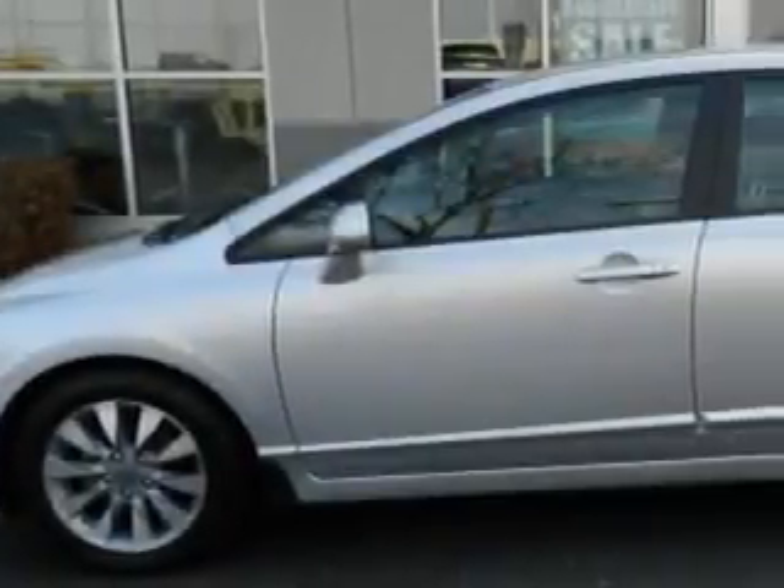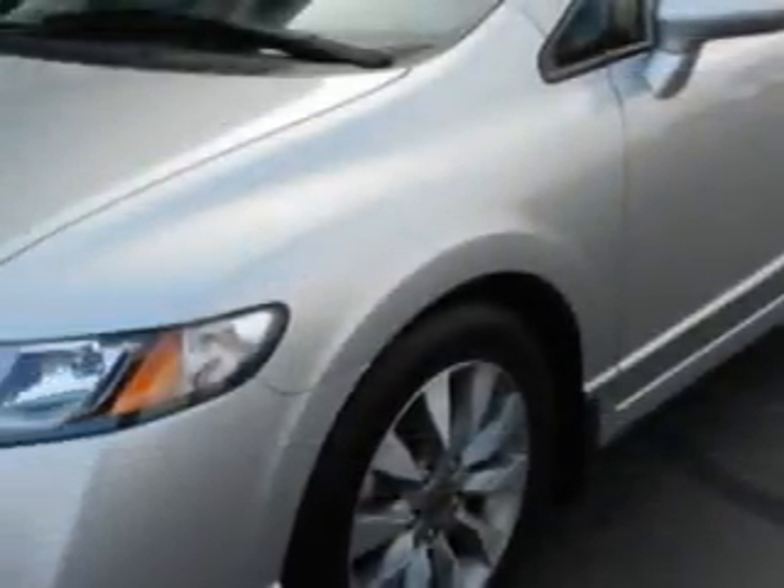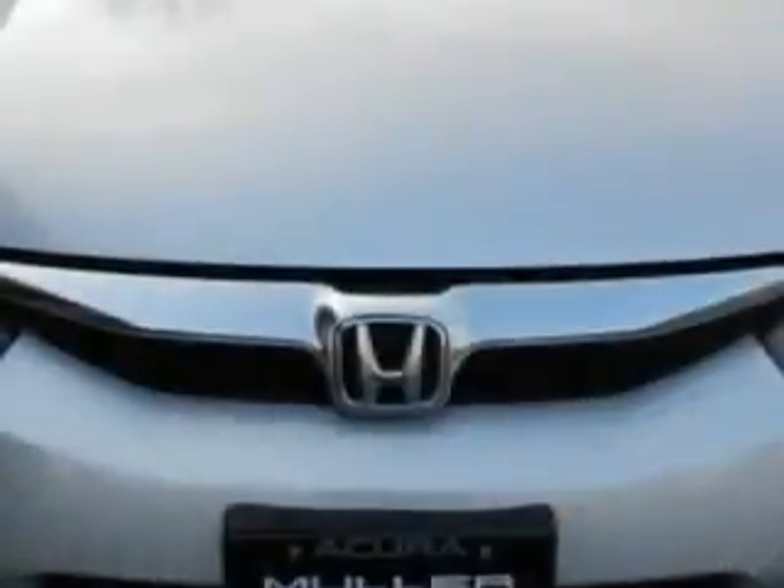You will love this alabaster silver metallic 2010 Honda Civic EX, equipped with a 4-cylinder engine and an automatic transmission.